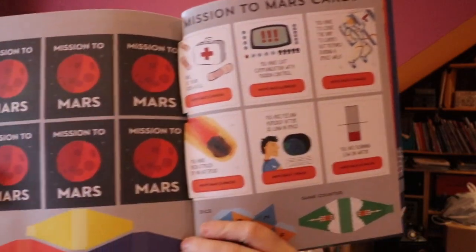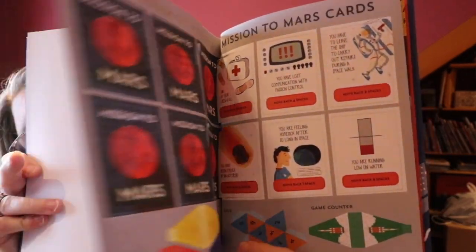You are feeling homesick after so long in space — move back one space. You managed to fix a problem with the onboard computer system — move forward four spaces.